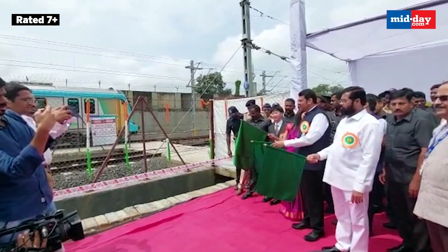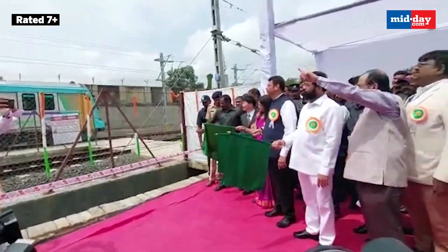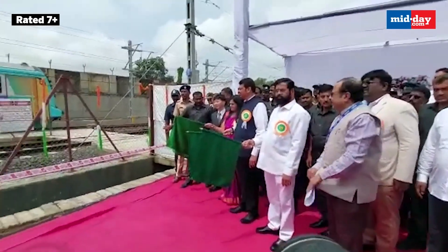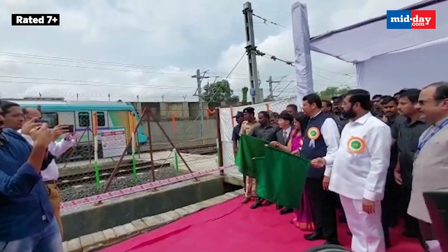Maharashtra Chief Minister Eknath Shinde and Deputy Chief Minister Devendra Fadnavis flagged off the first trial run on Line 3 in August 2022.